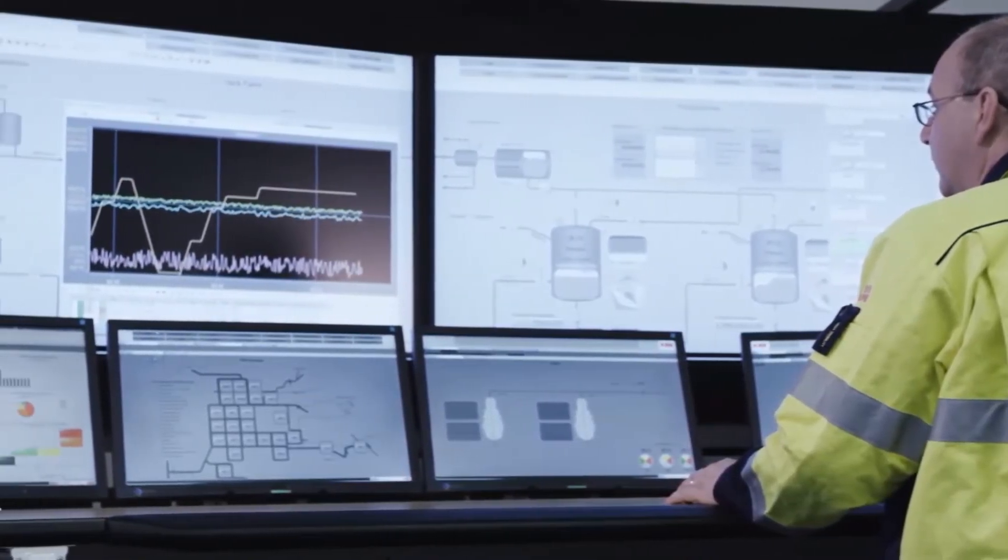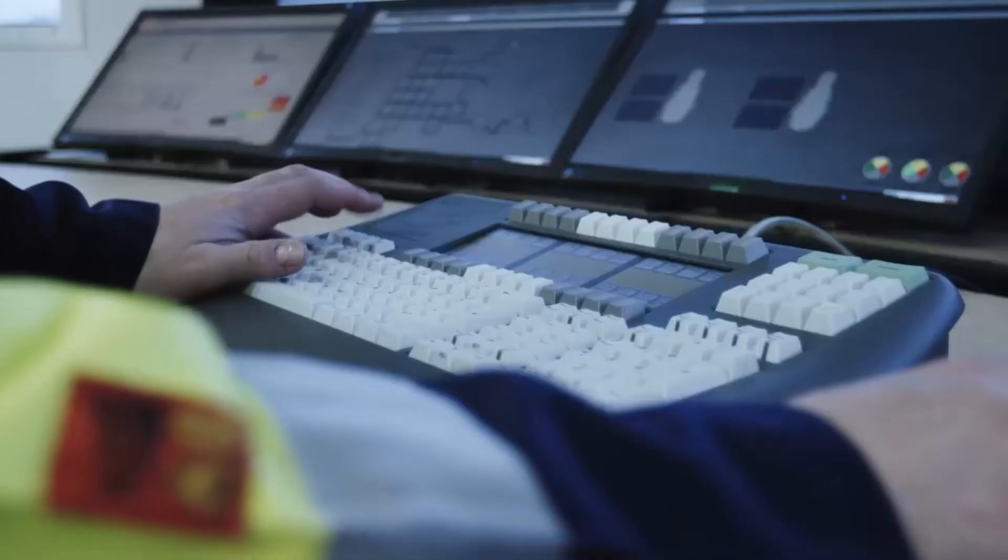The ABB collaborative operations process is more than just linking your plant operators with ABB experts. It is also a management tool providing visibility into the performance and bottlenecks across your entire enterprise, facilitating the sharing and implementation of best practices to drive operational excellence.